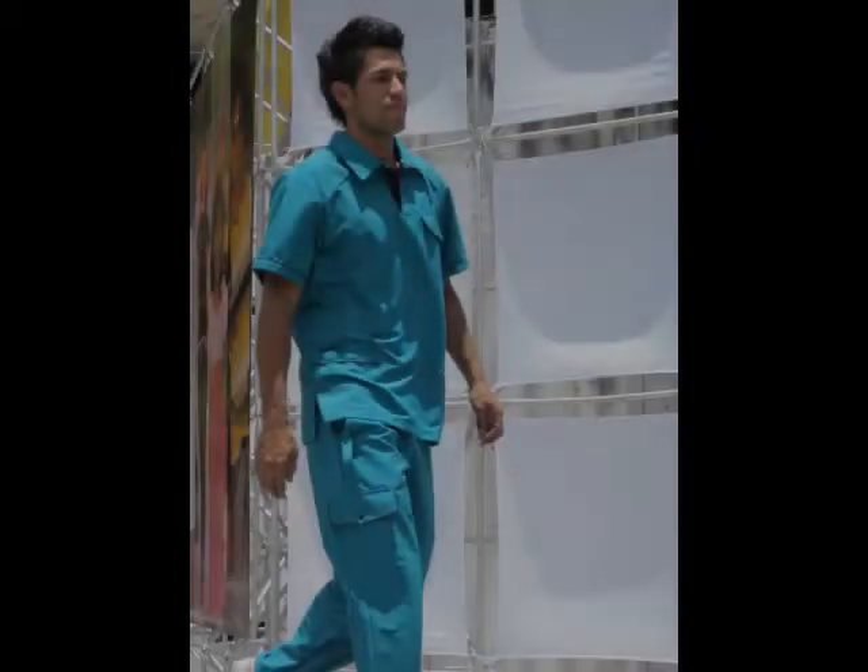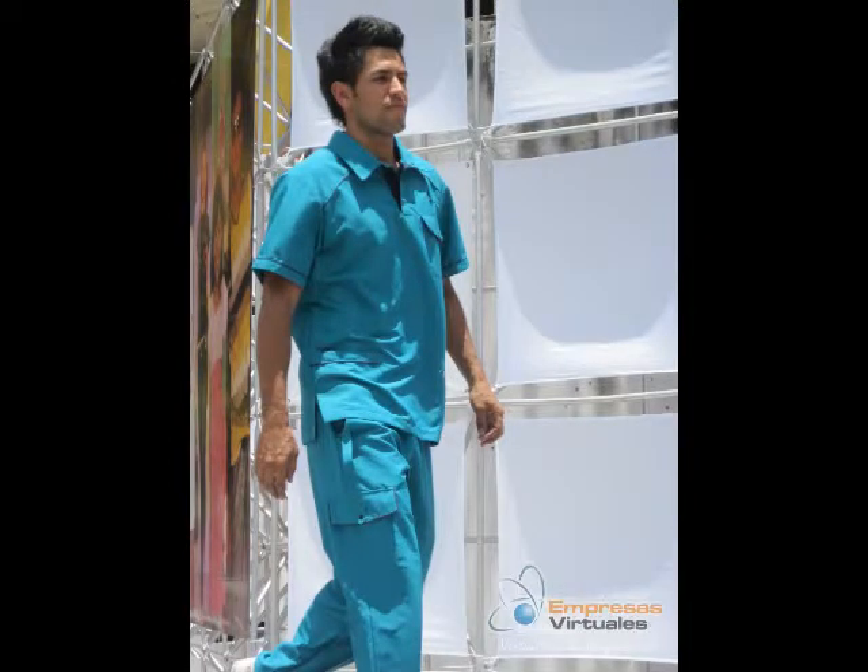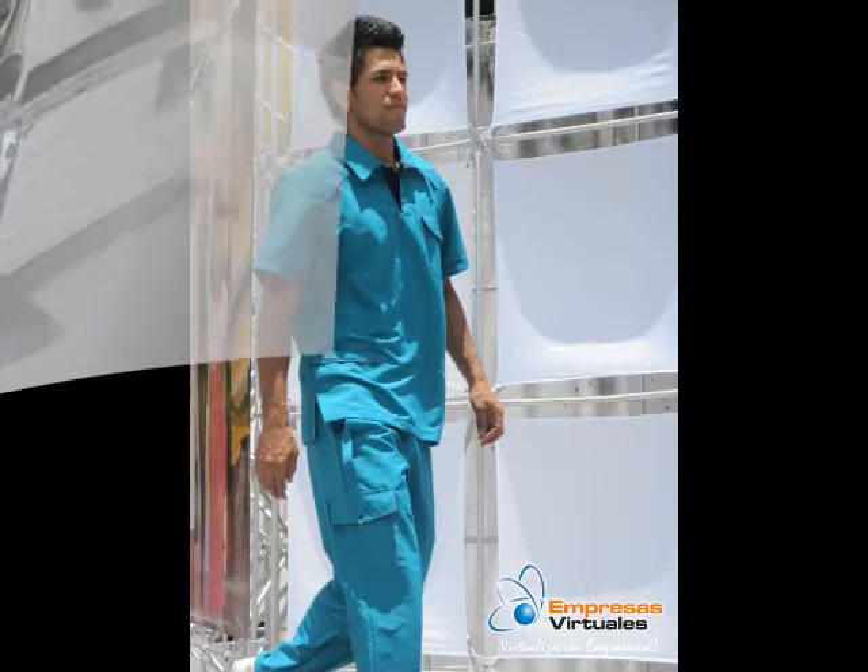Nuestra segunda línea es el conjunto para caballero. Los materiales a utilizar son calibre 75, cordón, embone, broches, resorte, cremallera para chaqueta, hilo de realce, velcro y cremallera invisible.